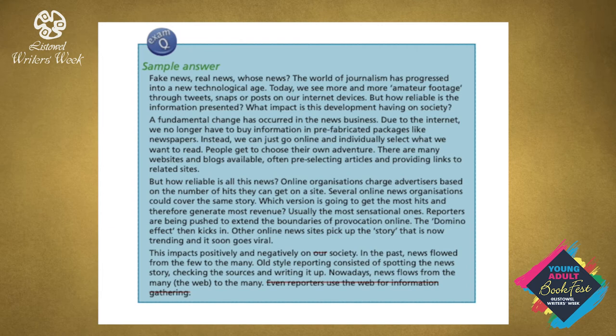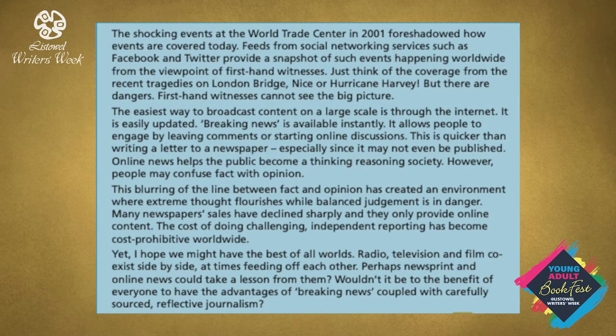'In the past, news flowed from the few to the many. Old style reporting consisted of spotting the news story, checking the sources and writing it up. Nowadays news flows from the many — the web — to the many. Even reporters use the web for information gathering. The shocking events at the World Trade Centre in 2001 foreshadowed how events are covered today. Feeds from social networking services such as Facebook and Twitter provide a snapshot of such events happening worldwide from the viewpoint of first-hand witnesses. Just think of the coverage from the recent tragedies on London Bridge, Nice or Hurricane Harvey. But there are dangers. First-hand witnesses cannot see the big picture.'